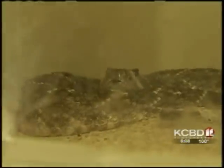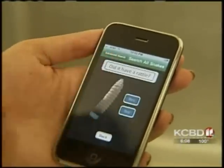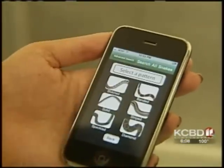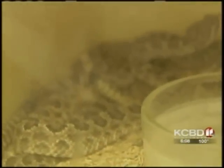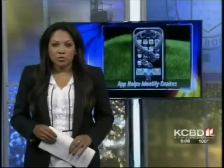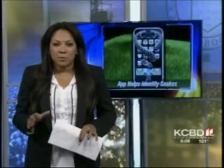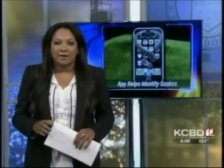If you spot a snake, the Texas Snakes app can help you figure out what kind it is by searching rattle pattern or region. The app won't make you an expert, but Weaver hopes it will help lessen some of your snake fears. "It'll help squash some of the misconceptions and hopefully give people a greater appreciation." Weaver also warns not to get too close just because you identify a snake on the app, since misidentification can be very dangerous.